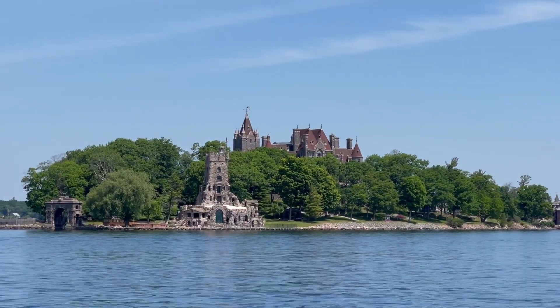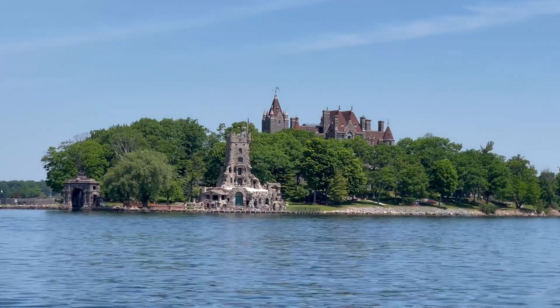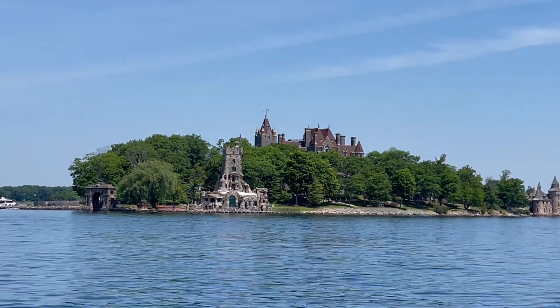This is Boldt Castle. We were there last summer and got a thorough tour of it — it was magnificent.